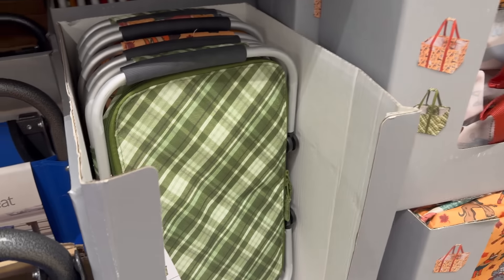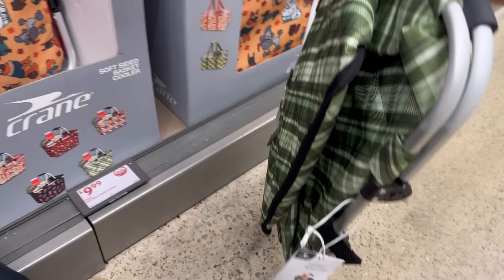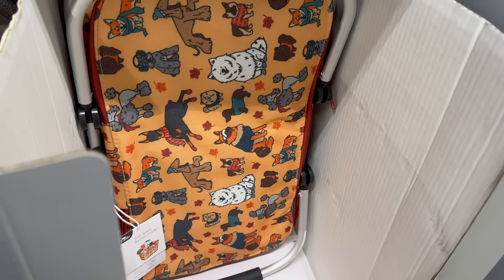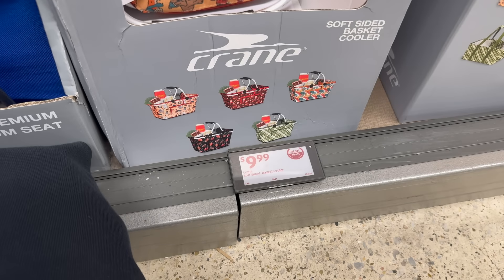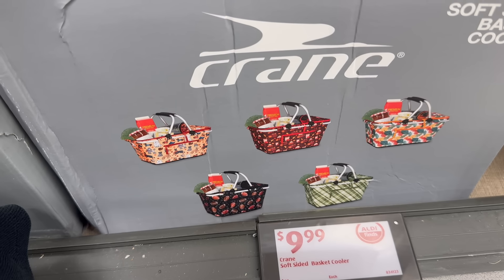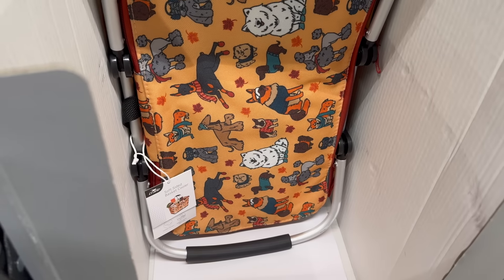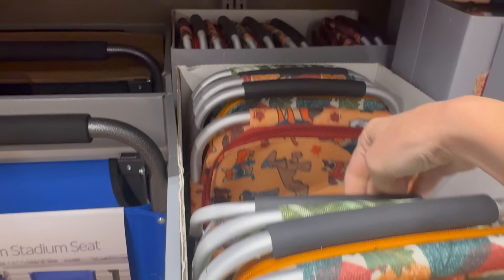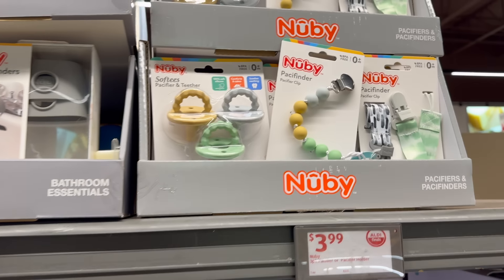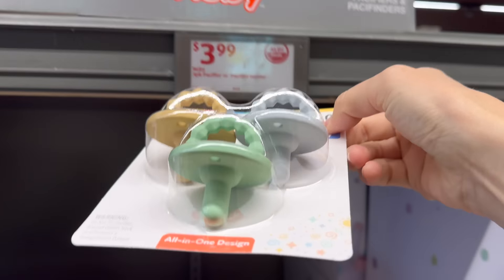We have the soft-sided basket cooler — these came in the summer too and were so cool. Look at the design — fall dogs, y'all! Nine dollars and 99 cents. You can put all your stuff in there; you'll probably need to add your own ice packs. We have the green and the dog print.